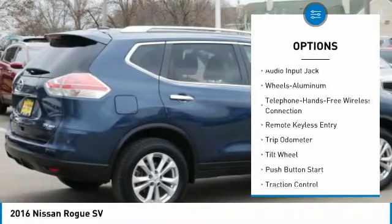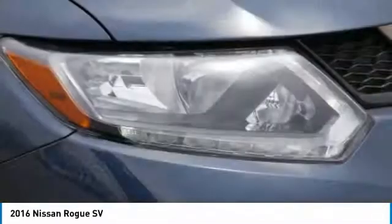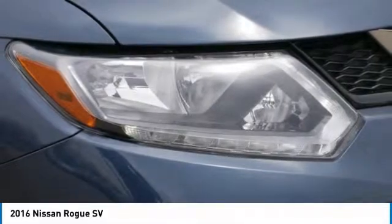All-wheel drive, Bluetooth wireless data link for hands-free fun, air conditioning, power steering, cruise control, aluminum wheels.